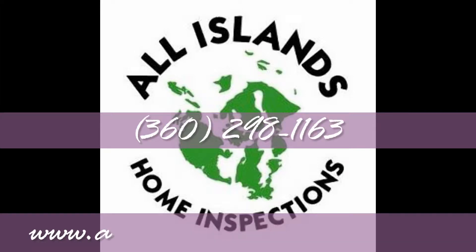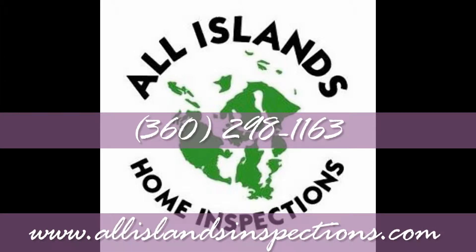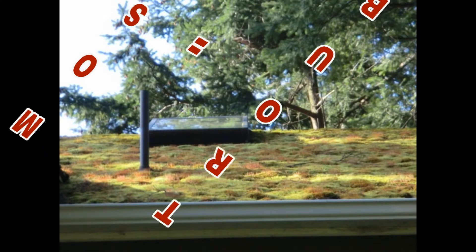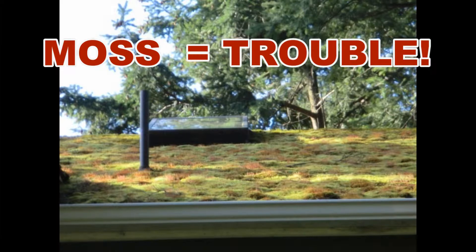This is Tim Hance, Board Certified Master Home Inspector with All Islands Home Inspections. Moss growth on roof surfaces should be discouraged. I see it all the time when inspecting homes here in the Pacific Northwest and call it out on most home inspection reports.